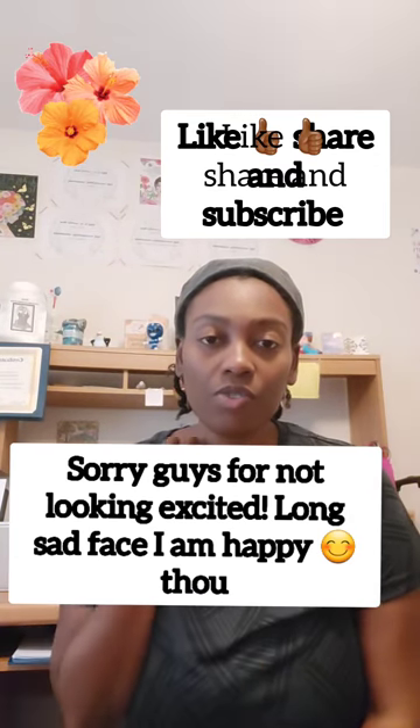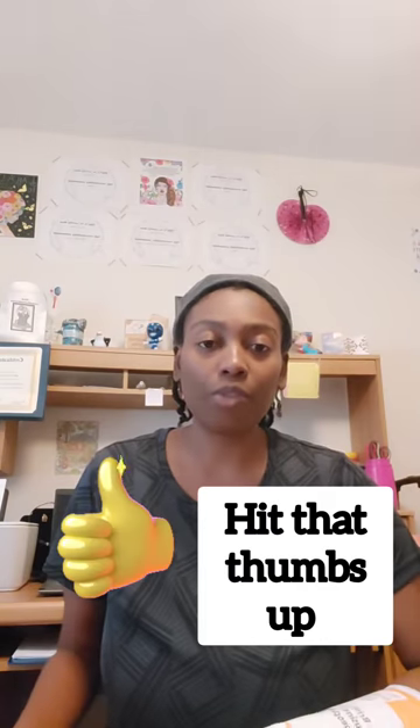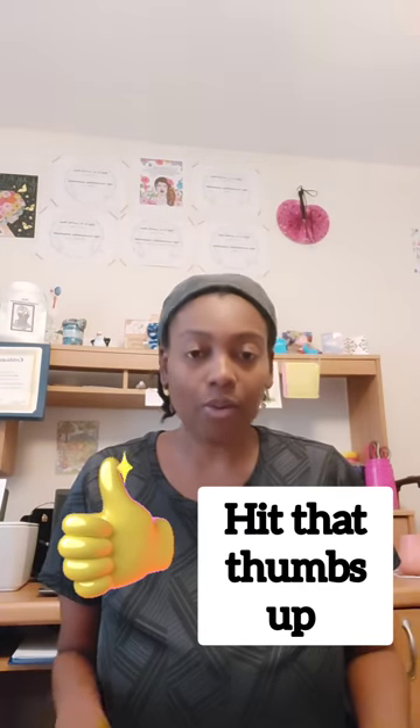Shalom shalom, welcome to Victorious Collection. Today I have a review and a shopping haul that I got from Amazon. This video is not going to be long — I'm trying to learn how to just be short.